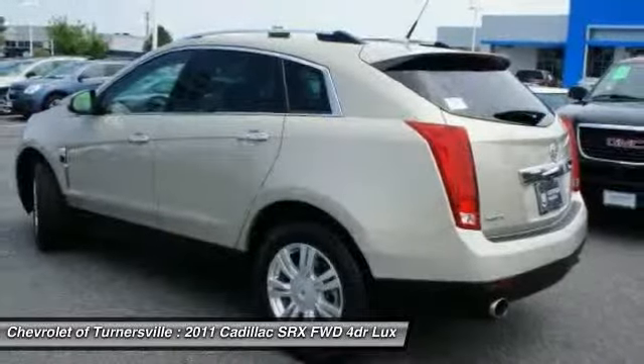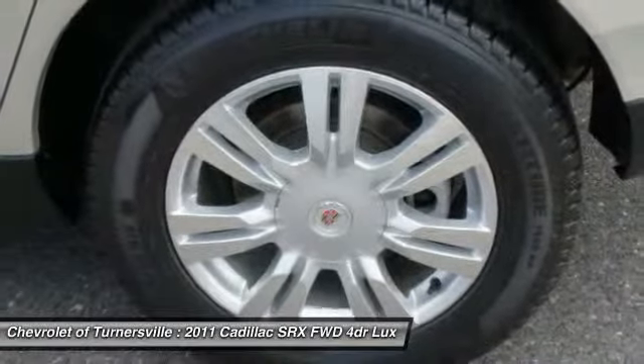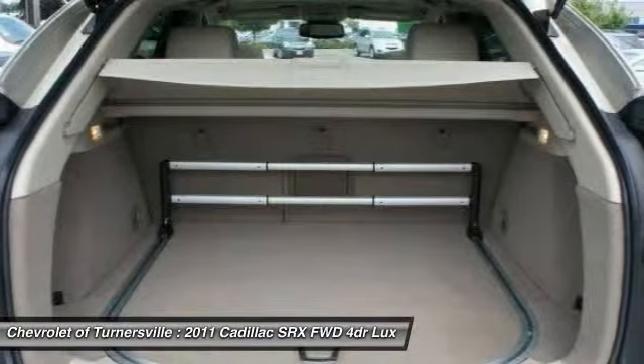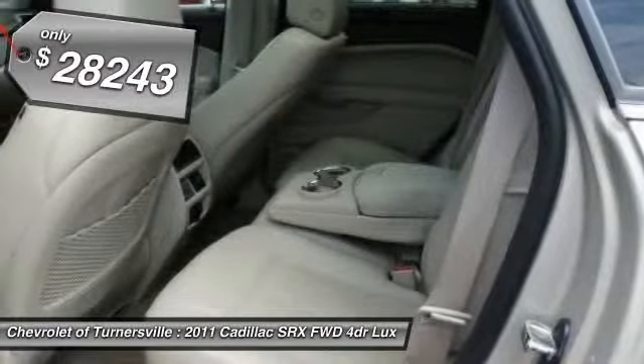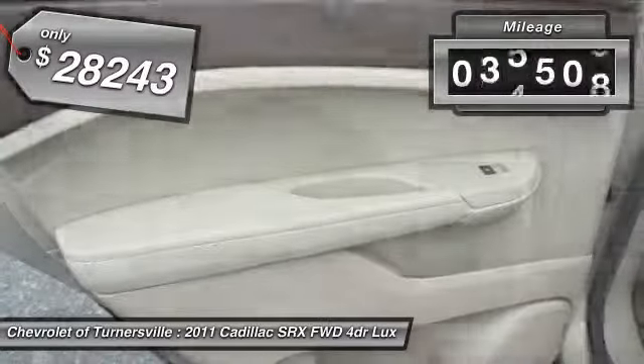Luxury lovers will delight in the new stylish handcrafted cabin. And for technology lovers, the list of high-tech features is too long to list. And it's priced below $30,000. This vehicle has less than 40,000 miles.